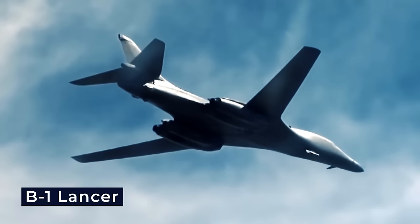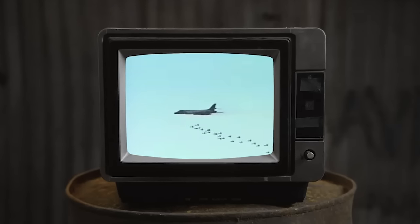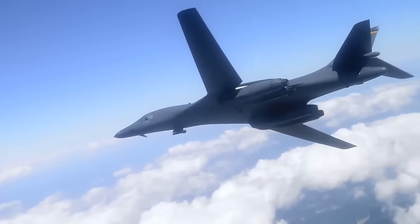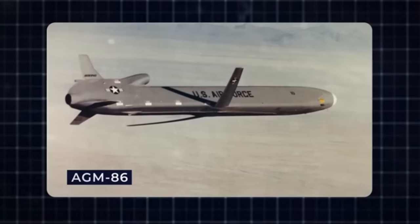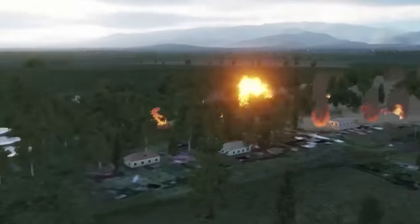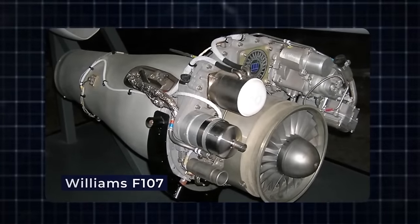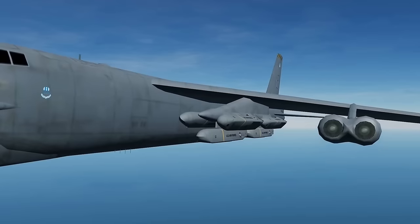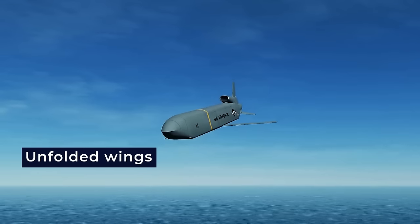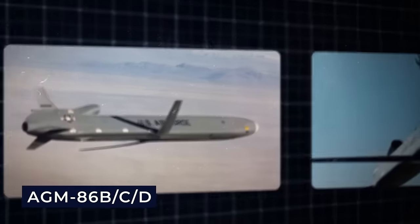A key element that makes the B-1 Lancer formidable is its ability to carry a diverse array of missiles. The B-1 is equipped to carry AGM-86 air-launched cruise missiles — with its extended range and precision guidance systems, the AGM-86 allows the B-1 to engage targets from a considerable distance. All versions of the AGM-86 utilize a Williams F107 turbofan jet engine enabling sustained subsonic speeds, and the AGM-86B/CD variants enhance target selection flexibility.